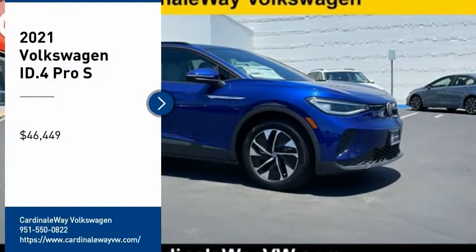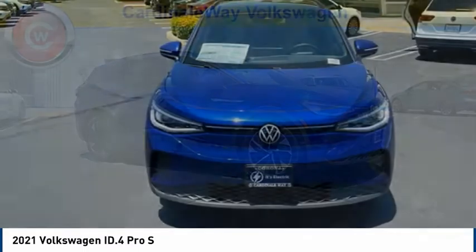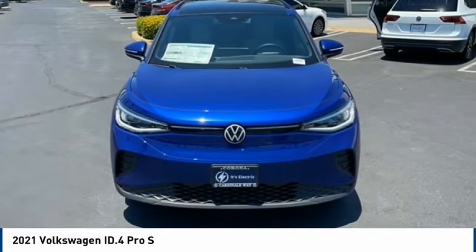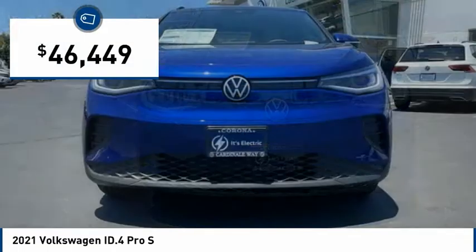You'll love this vehicle. It's a vehicle you'll want to take home. Call today and get in touch with the dealer directly and be the first person to open the vehicle's door. It is priced below $50,000.